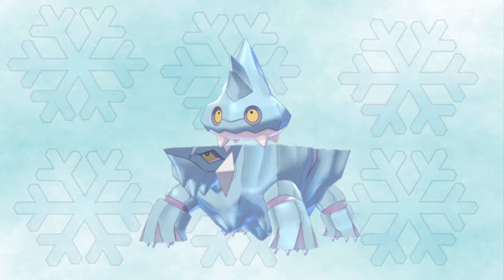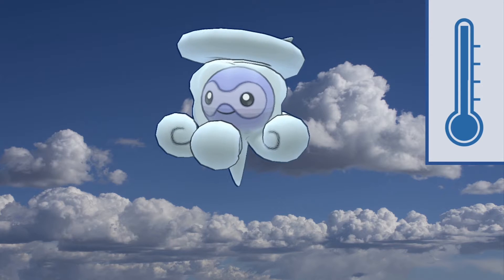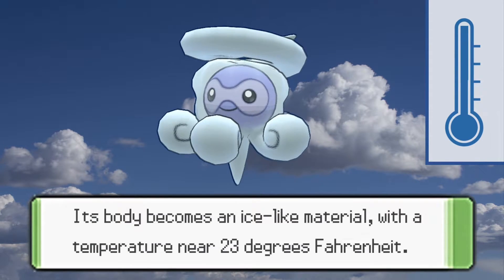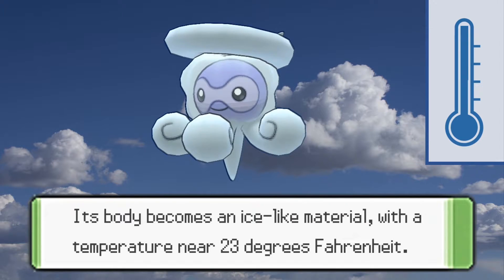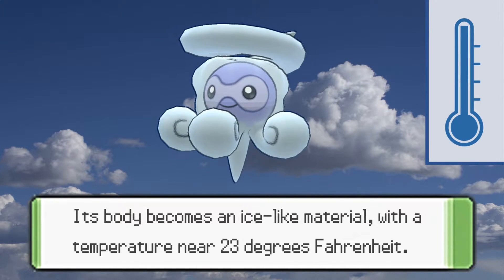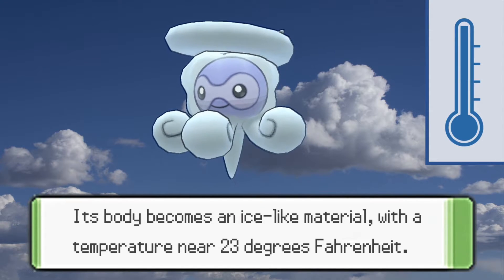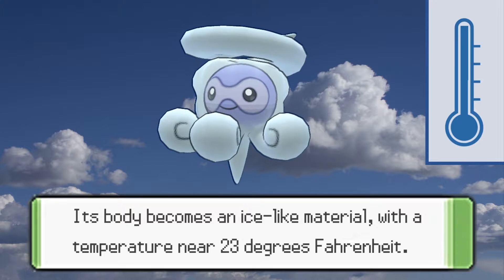The Pokemon cast to last place is Castform Snowyform. The Pokedex states that its body becomes an ice-like material with a temperature near 23 degrees Fahrenheit. This is a bit below water's freezing point of 32 degrees Fahrenheit, which is pretty cold, but ice types get a lot colder.